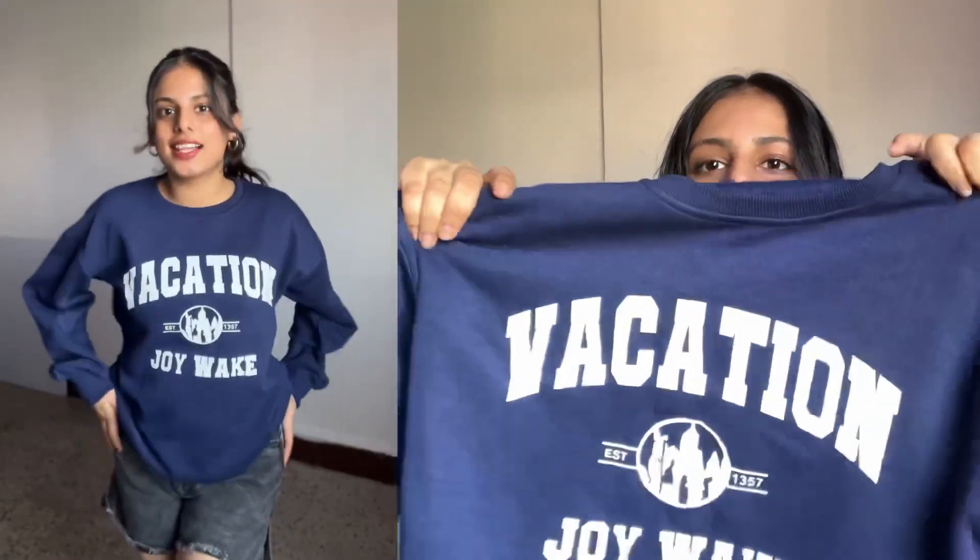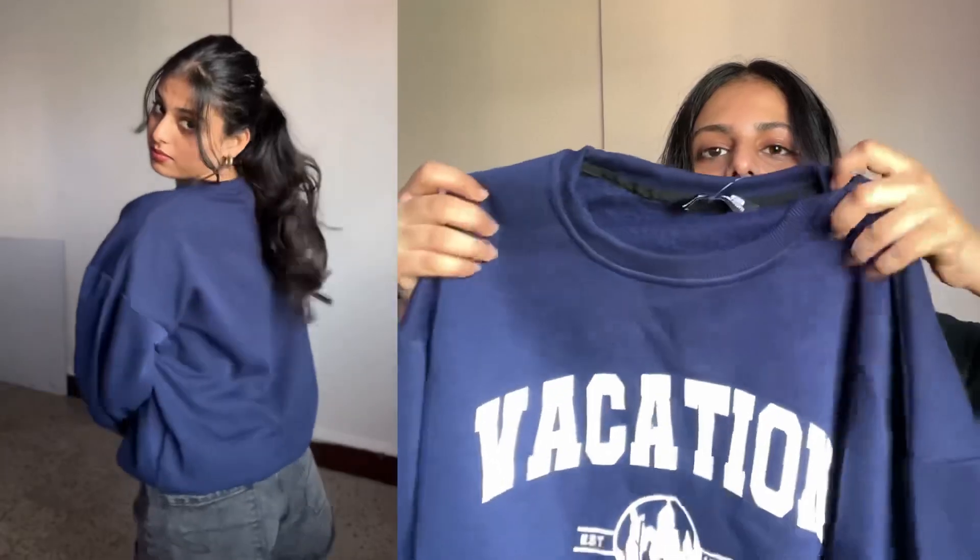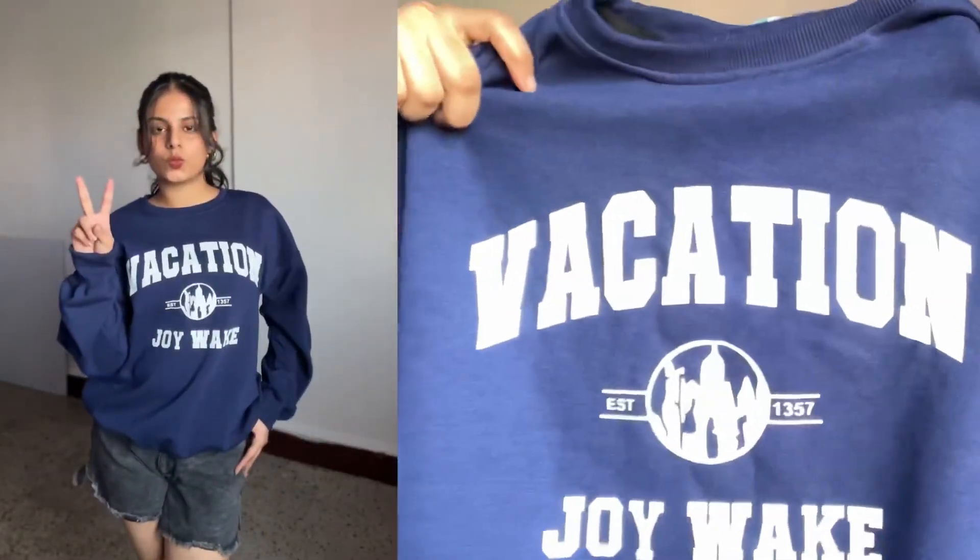Look at the print! Yeh proper navy blue color hai - dekho yeh jaisa camera mein dikh raha hai waisa hi hai, same to same. Print dekho iski - tag hatao aur see the print. Peeche se bilkul plain hai, sirf saamne se print hai. Aur aise hi mujhe zyada achi lagti hain hoodies pahanne ke liye - college wear ke liye ya phir kahin bahar bhi ja rahe ho toh achha class look aata hai. Iska brand hai SXV Style.